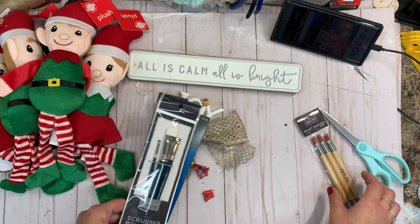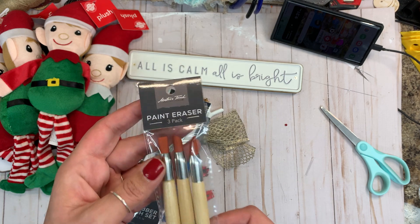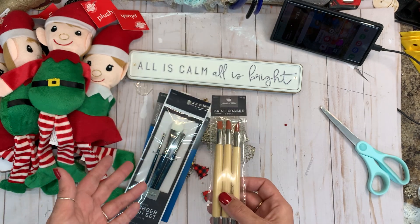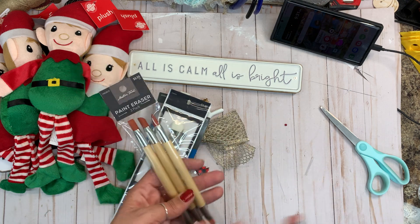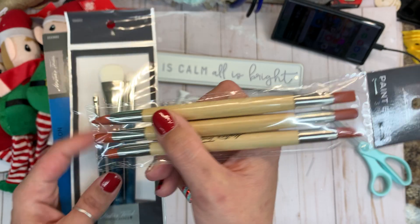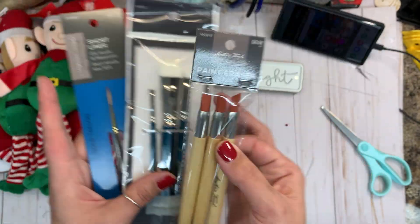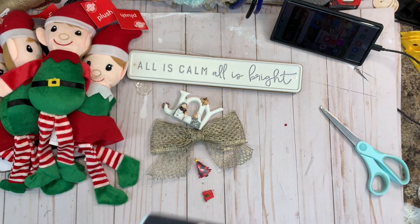These were $4.49. And then while I was there for the 40% off, I seen these — it's a paint eraser. Who knew you could erase paint? But I am ready to give it a go. There are three different ones and it looks like they're a little bit different on each end, which is so interesting to me.